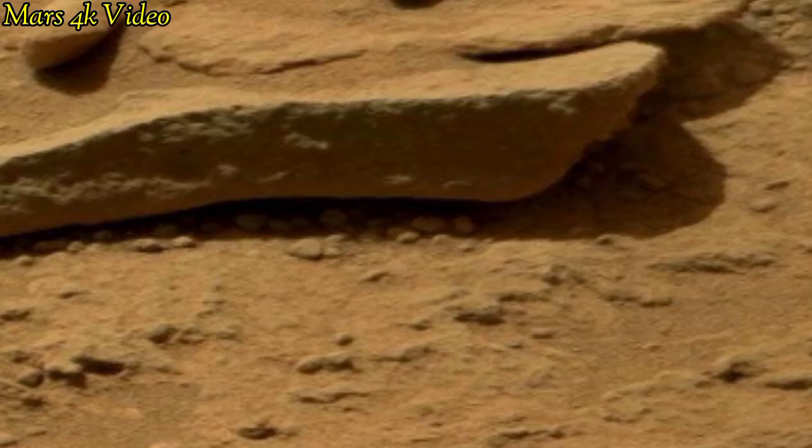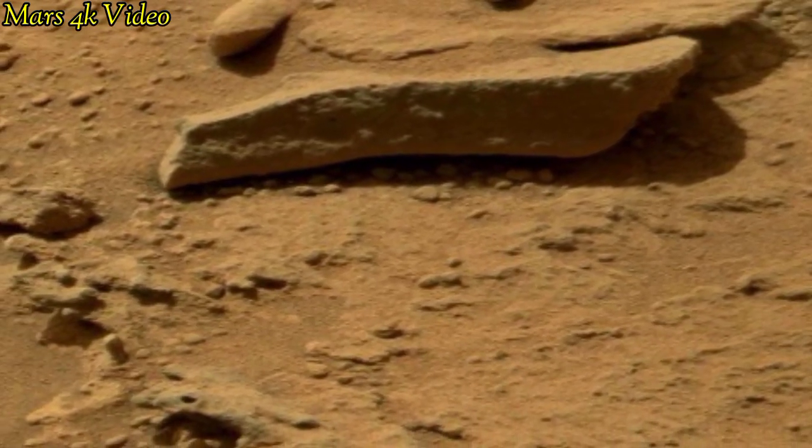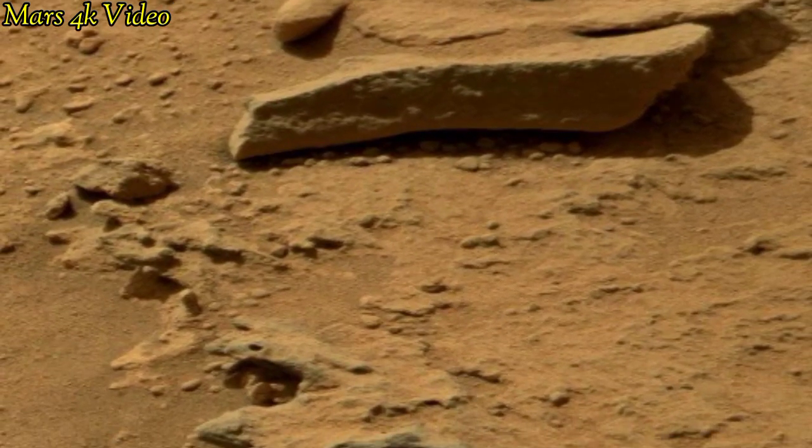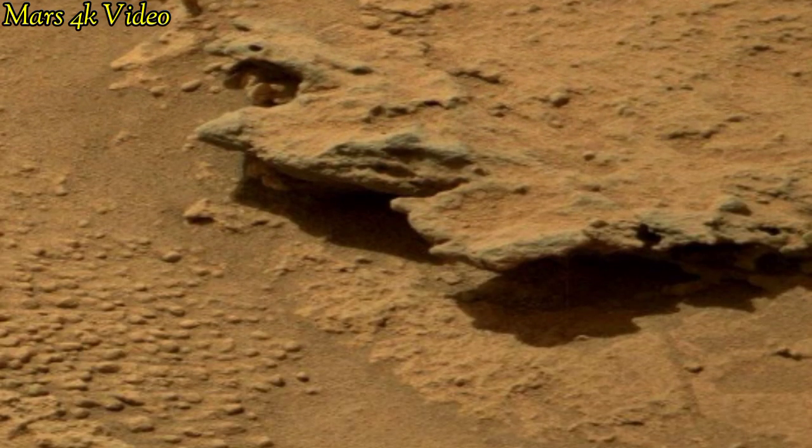Mars is the 4th planet of our solar system. Once, Mars was filled with water and life. But now, Mars is called a desert planet filled with rocks.